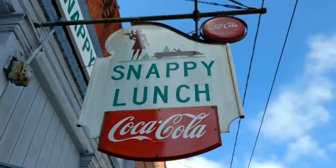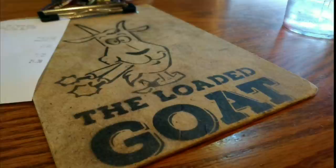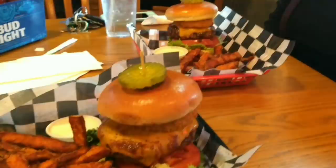The Snappy Lunch Pork Shop Sandwich is legendary. Or you can try the huge burger at the Loaded Goat, known to serve the best burger in the state.